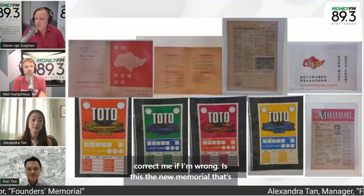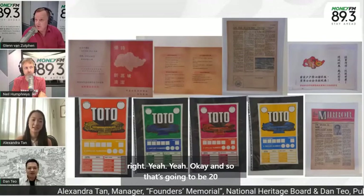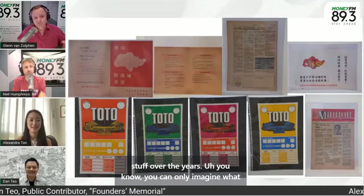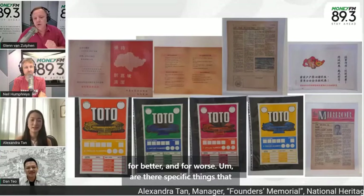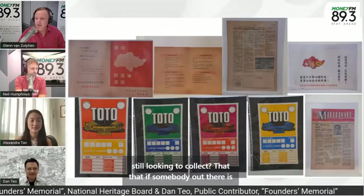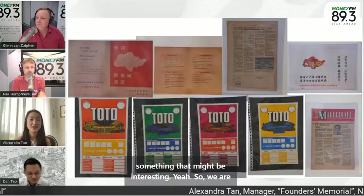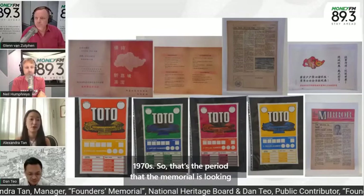This is the new memorial that's going to be at Gardens by the Bay East, opening in 2027. We've got a few years left, and I'm sure lots of folks out there are thinking they've collected a whole bunch of stuff over the years. Are there specific items or periods of history you are still looking to collect? We are looking for artifacts specifically from the 1950s to 1970s — that's the period the memorial is focused on.